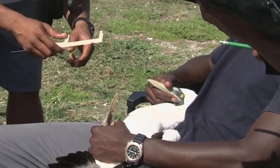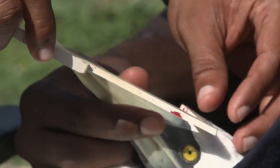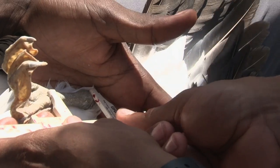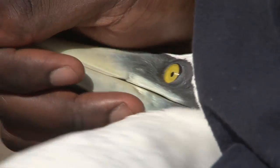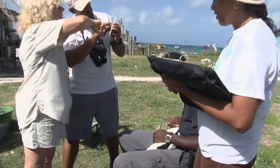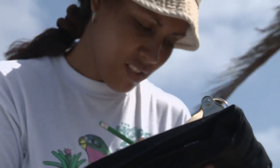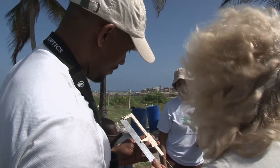We're measuring the beak — the exposed culmen — that's from the hairline to the tip of the beak. We're also measuring what we call the tarsus, which is from the elbow to the wrist. The different populations around the Caribbean are different sizes, and we just don't know the basic measurements — how big they are, how much they weigh. So we're getting those basic measurements on size to know how distinct they are from other Caribbean populations.